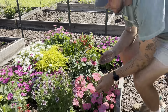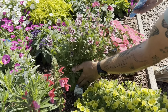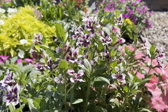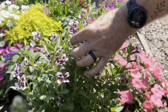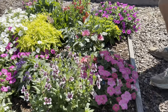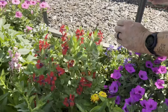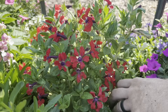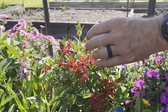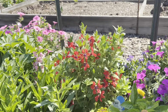And then we have two really pretty cupheas — however you want to pronounce it — doing really well up here. One is Totally Tempted Frosted Violets, with real gorgeous bicolor flowers. And then there's another one, a real pretty coral color. There's the tag — Totally Tempted Watermelon Wine. Real pretty coral color with a dark purple throat on it. It's real nice.